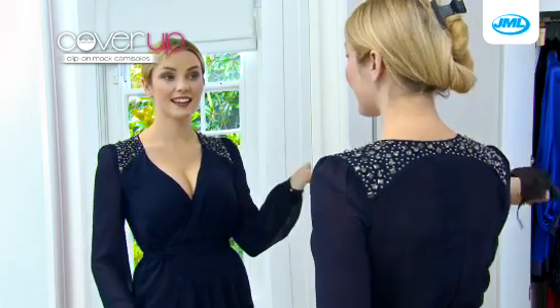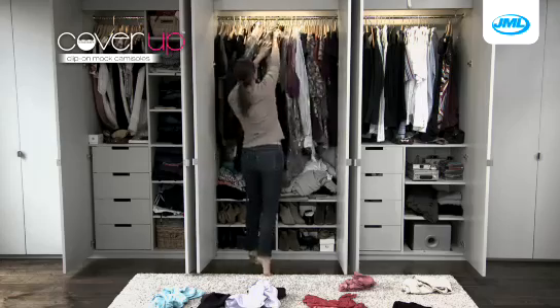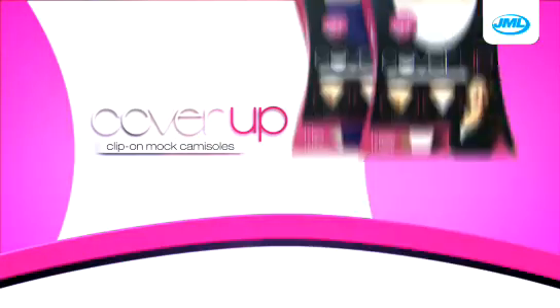So easy to use — attach and remove it instantly to take your outfit from day to night with ease. Don't leave your favorite clothes in the wardrobe. Wear them with confidence with the new Cover-Up from JML.